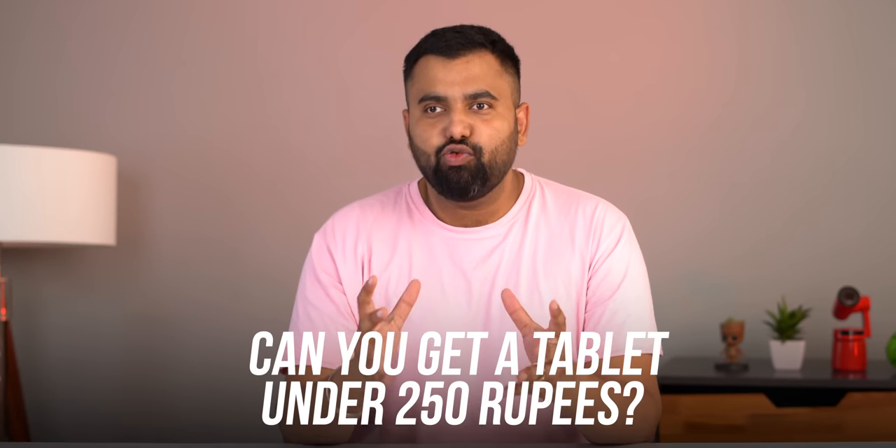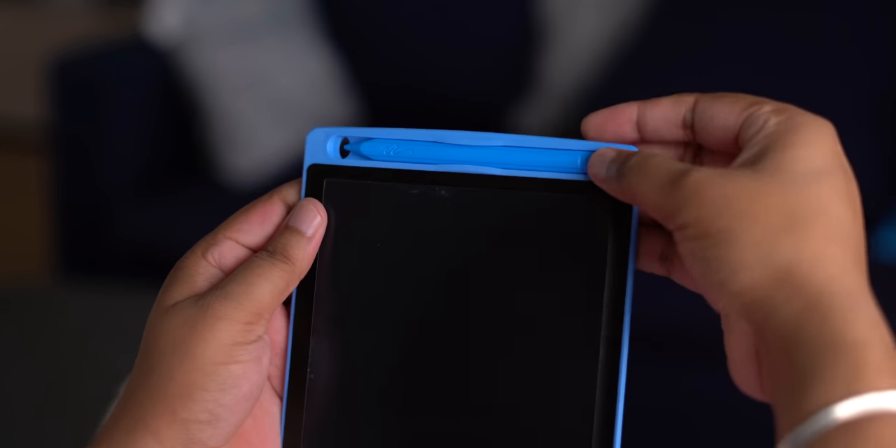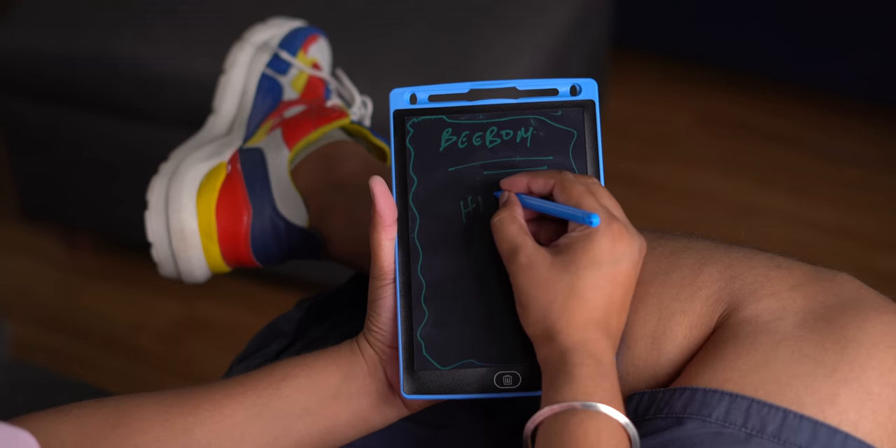Can you get a tablet under 250 rupees? Well, you actually can. You can get this cheap-looking LCD tablet from Ionics, and on this tablet you can only do one single thing. It comes with a pressure-sensitive pen that you can fix right here, and it's good for taking notes or using it as a scratch pad.